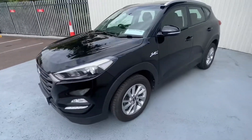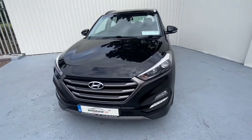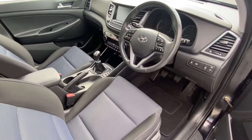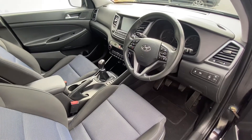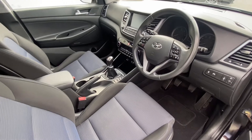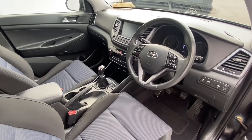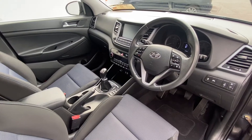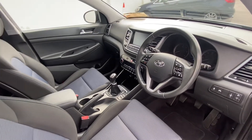Now let's take a look at the inside of our Hyundai Tucson. You have your automatic lights, six-speed manual gearbox, two-tone seats, leather armrest, touchscreen radio, air conditioning, heated seats — and very low mileage, just 31,000 miles.